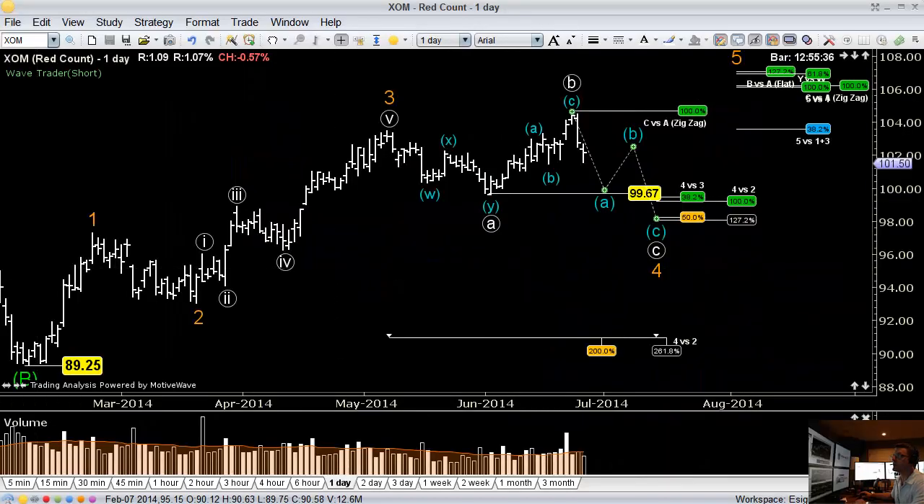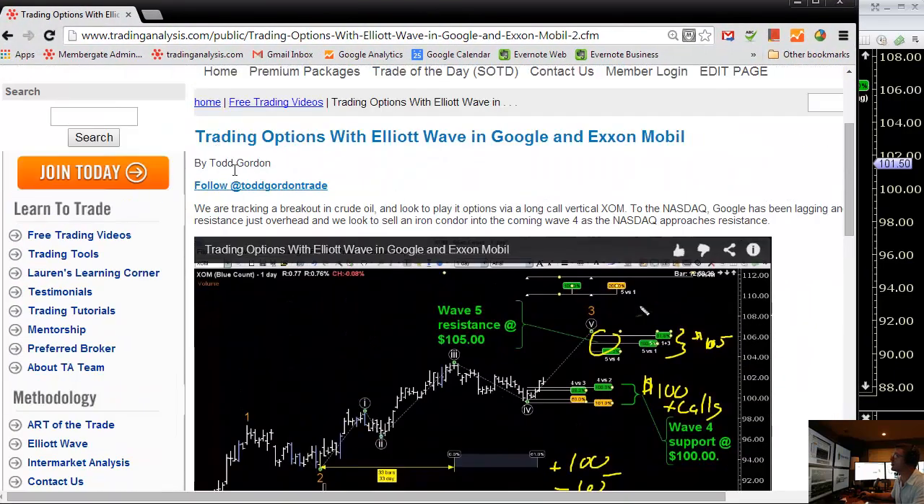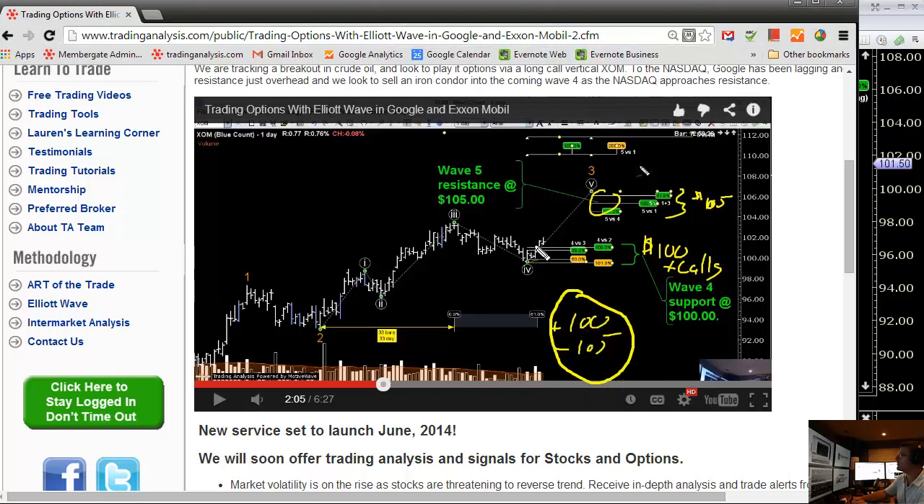Hey traders, Todd Gordon of TradingAnalysis.com. I want to update you on an Exxon position we talked about in the free video about two weeks ago. We were looking for a rally in Exxon and we put this trade out — the 100-105 long call vertical. We were expecting a 5-wave move up into the 105 level. I think we paid $2.15 for the vertical.